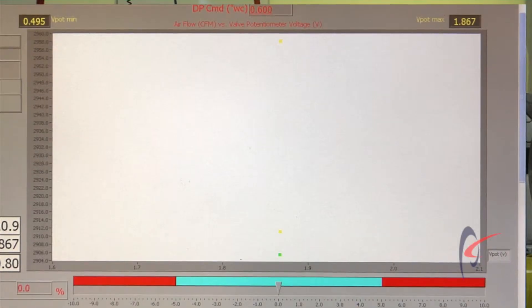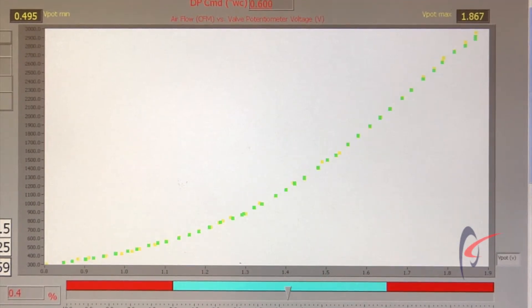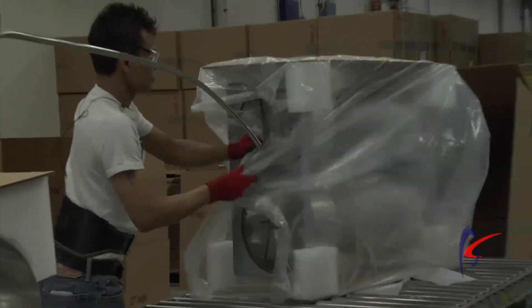Then we take that valve and we run it all the way through every flow throughout the entire range of that product and verify that the entire product goes through and meets a five percent validation of that flow. Only if the valve passes that test can it then be taken off the air station and put into the final assembly area and shipped.